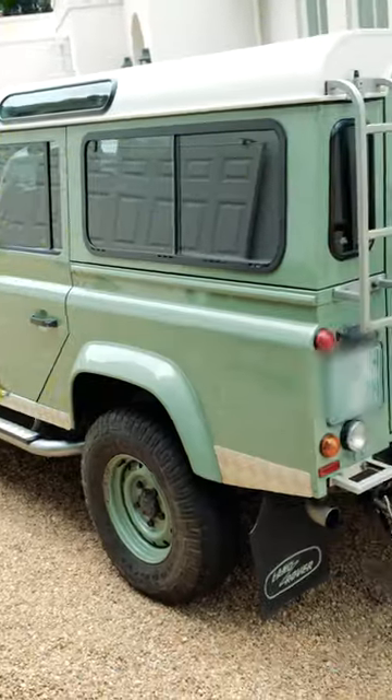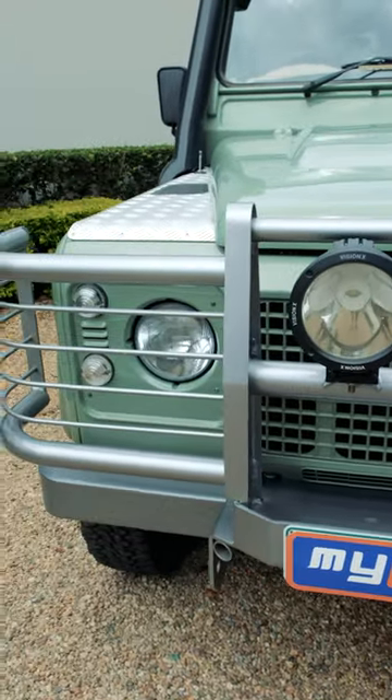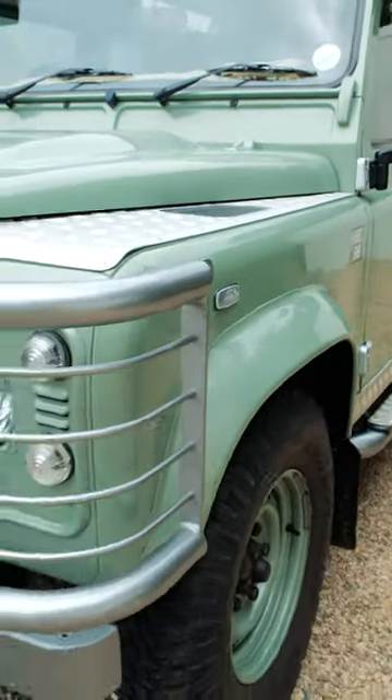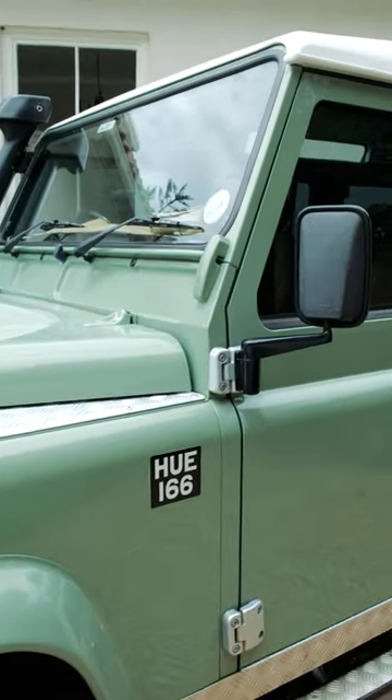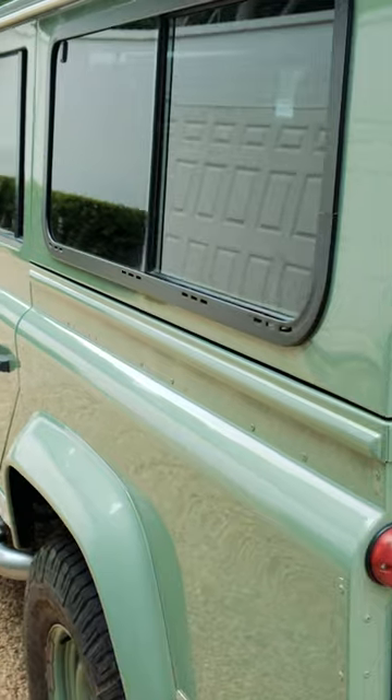The 2016 Land Rover Defender 110 Station Wagon Heritage Edition is only one of 400 in the world. It's immaculate inside and out with a multitude of 4x4 accessories, including a long-range tank, roof access steps and a dual battery system with multiple socket outlets to name a few.